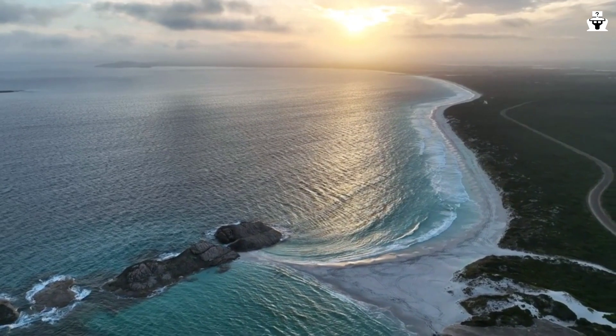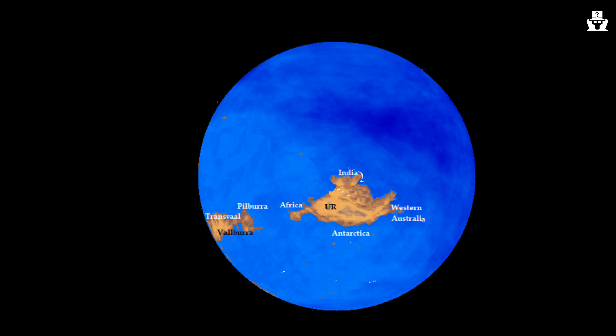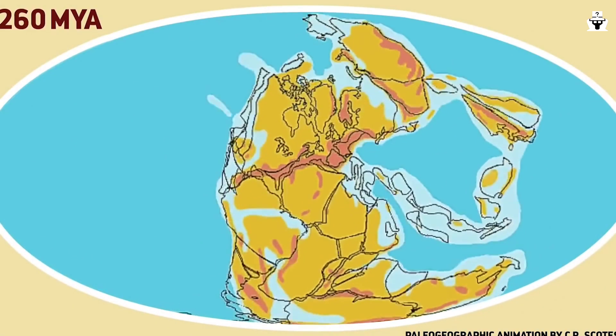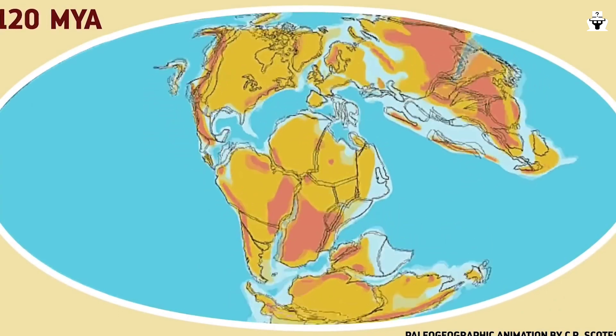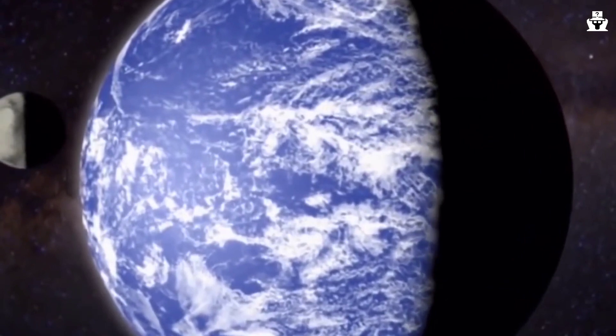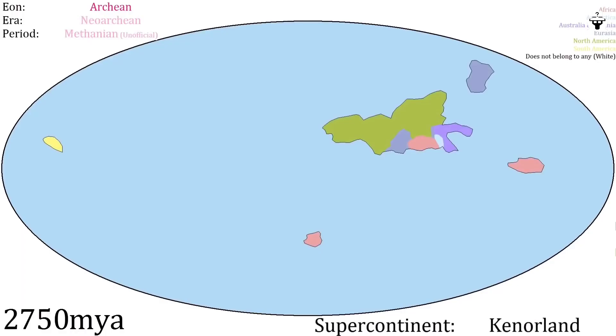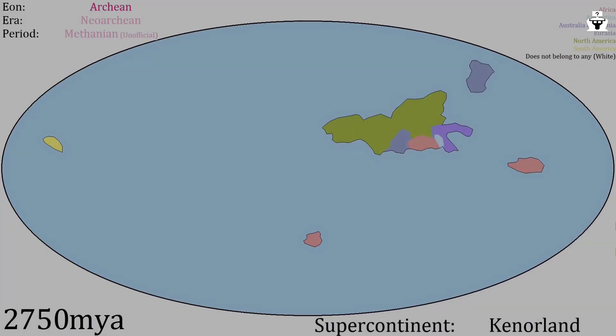At just under 3 billion years, Ur is almost certainly the longest-lived landmass this planet will ever see, and yet it remains hopelessly obscure. Continents that were just half the size of Australia can't really be considered supercontinents by today's standards, but that was the world in which they existed. The planet was almost entirely ocean at this phase, and kratons weren't pushed up from the mantle all at once. Kenorland formed roughly 2.7 billion years ago and was considerably larger than Ur or Valbara, although still not gigantic.